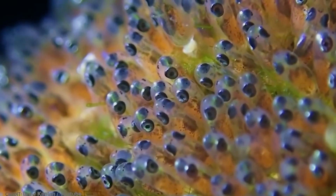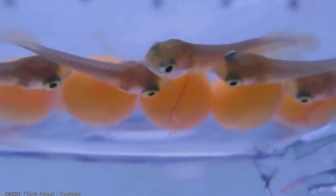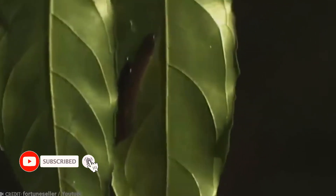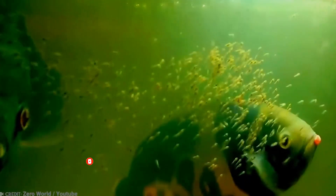Could you ever imagine your ideal relationship resembling any of these wild underwater creatures? Let us know your thoughts in the comments below. If you enjoyed this video, make sure to like and subscribe to the channel, and don't forget to check out the other cool videos popping up on your screen right now. See you next time!